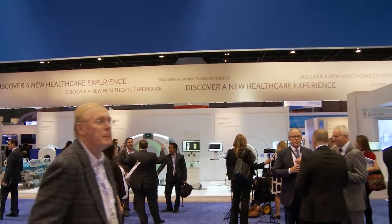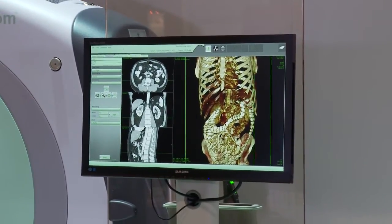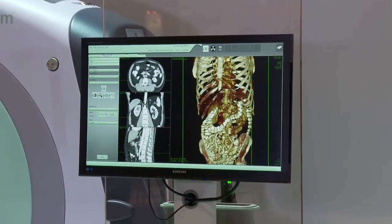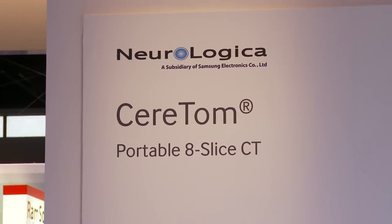Established in 2004, Neurologica's founders have over 100 years of combined experience in the design, development, and manufacturing of imaging systems. Neurologica launched its first product, the CereTom Portable CT, in 2005.